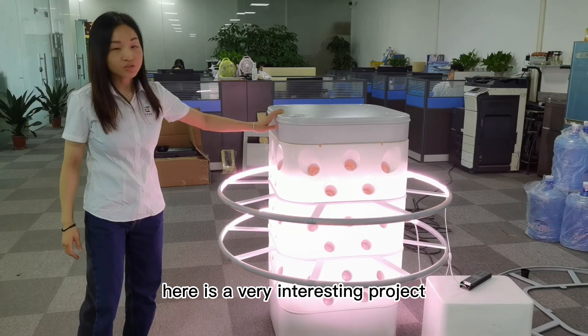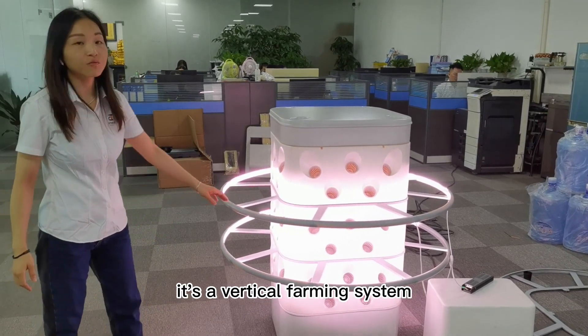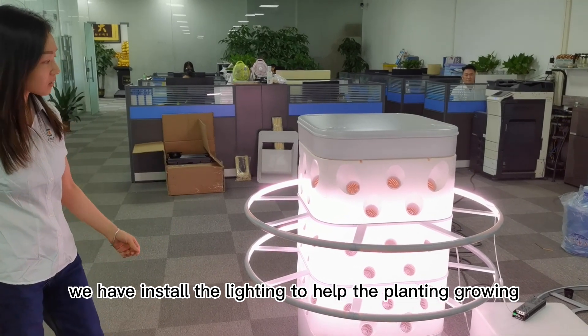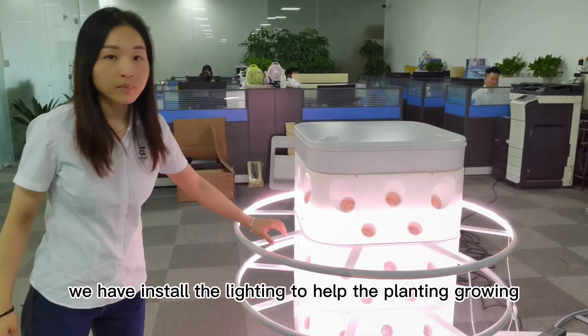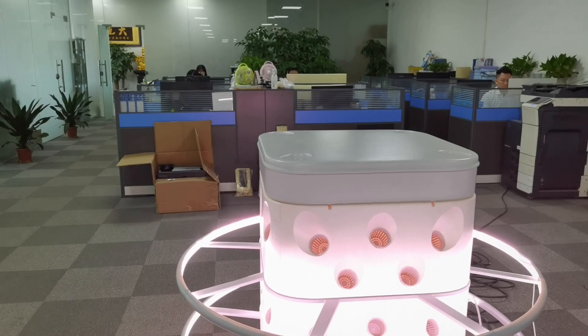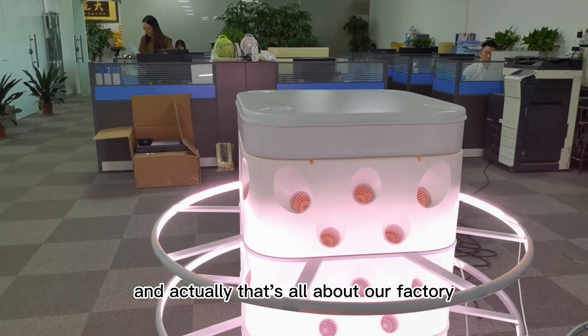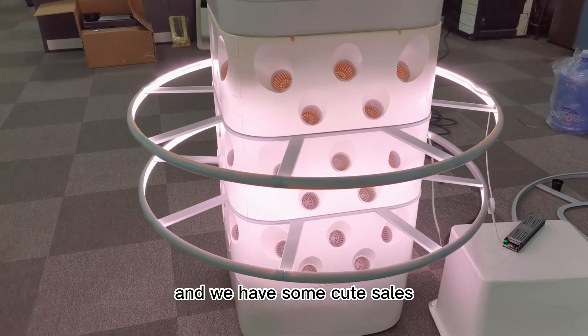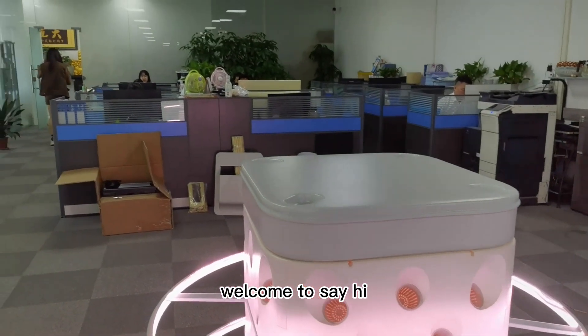Here is a very interesting project — it's a vertical farming system. We have installed the lighting to help the plants grow. And that's all about our factory. We have some great team members here.